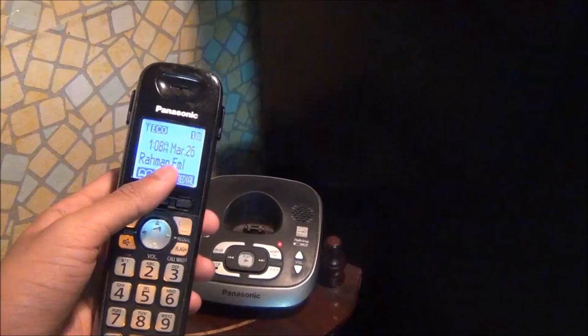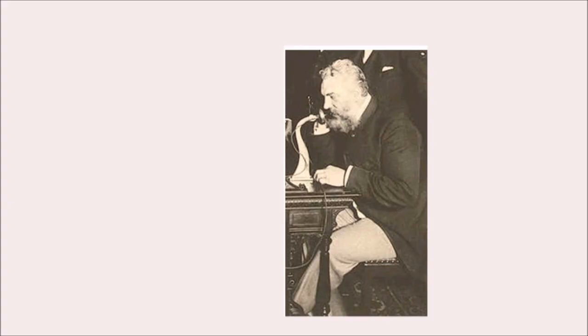This connects the telephone set to the telephone network and causes a current to flow. This also sends a ringing signal to the other telephone to inform that there is an incoming call. When the other person picks up the phone, the two telephones are now connected to each other.